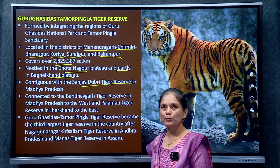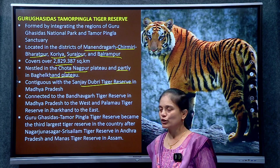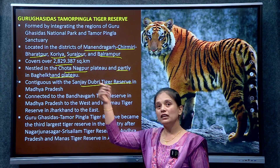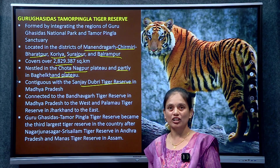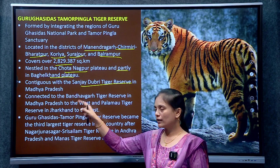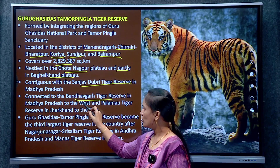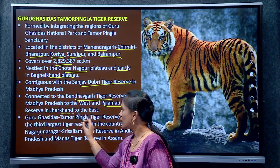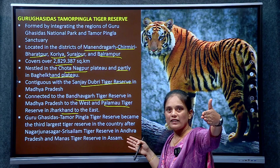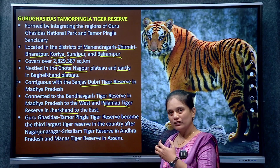This forms a contiguous habitat, and through a landscape approach, connected habitats have been created, greatly improving tiger numbers. Sanjay Dubri Tiger Reserve is connected to Bagelkhand plateau to the west, and Palamu Tiger Reserve in Jharkhand to the east — so it is a contiguous area and landscape approach has improved tiger numbers.